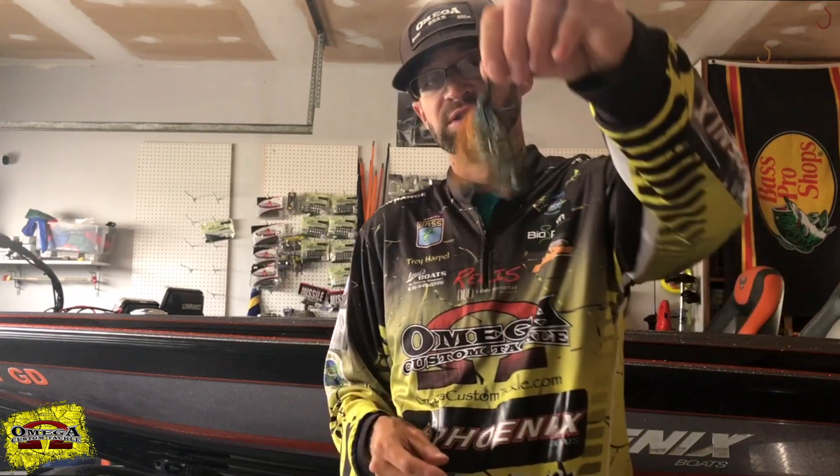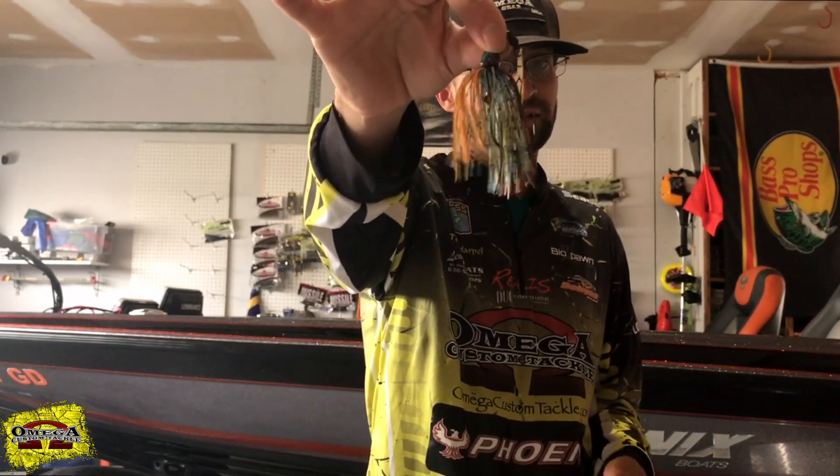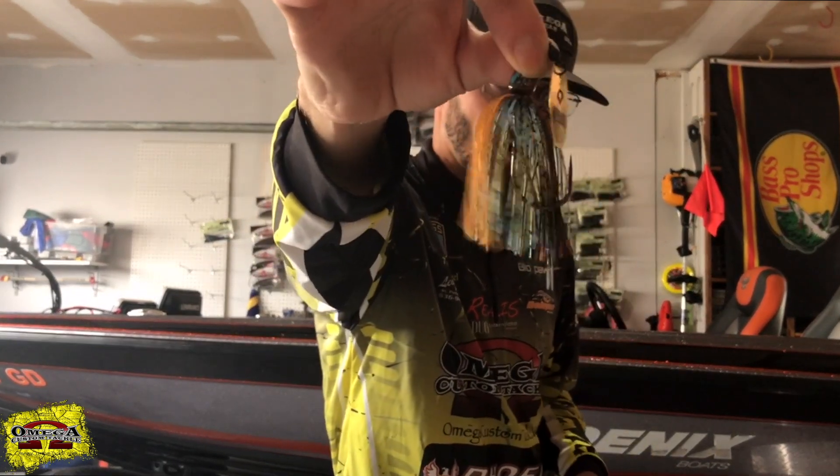We're gonna be talking about two baits that I'll be throwing during the Big Bass Bash. The first one is the Omega Rapture Bladed Jig — awesome bait, just came out with it. It comes in shad colors, bluegill, and shellcracker colors, and this is the new custom color that we're gonna have only at the Big Bass Bash. Check it out!